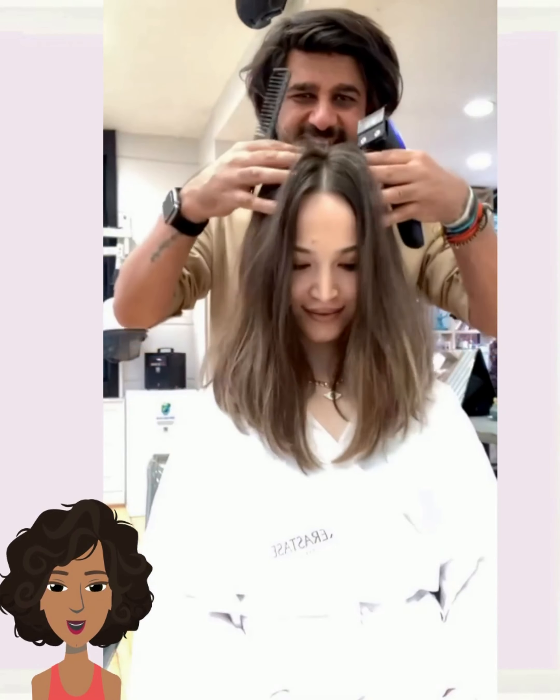The stylist did another beautiful bob — this one also features curtain style bangs, and it does have that shaggy kind of feel to it. Overall, very nice.